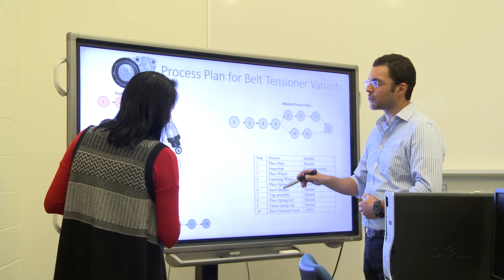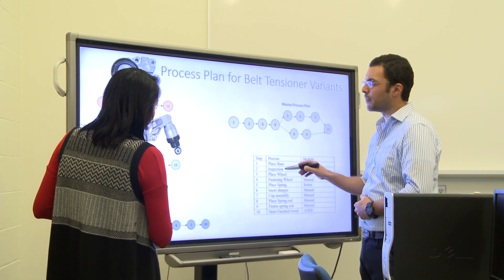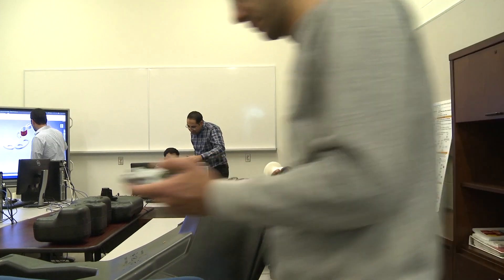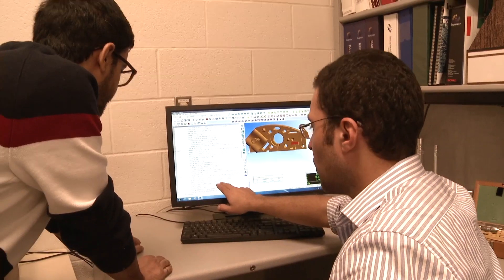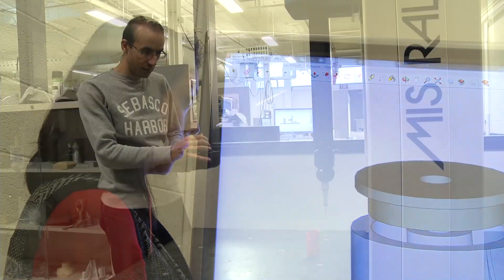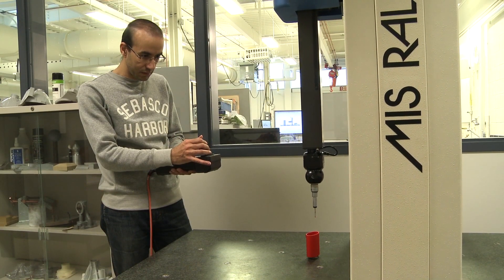At the same time, it offers a unique learning experience for students because they get to see the whole process of designing a part, planning it, planning and designing the system to make it, making it, measuring it — the whole life cycle of a product. It's a systems integration learning factory.